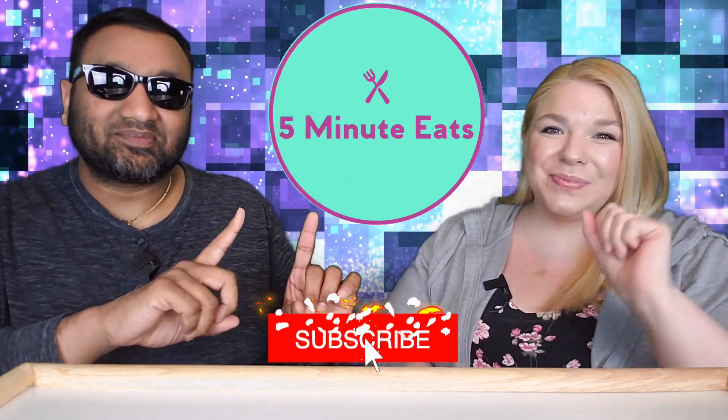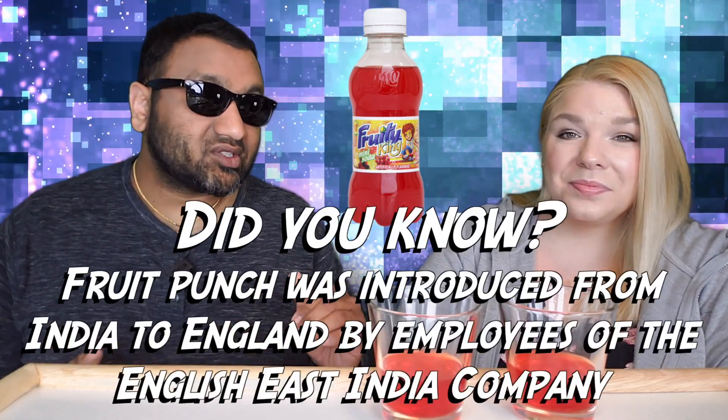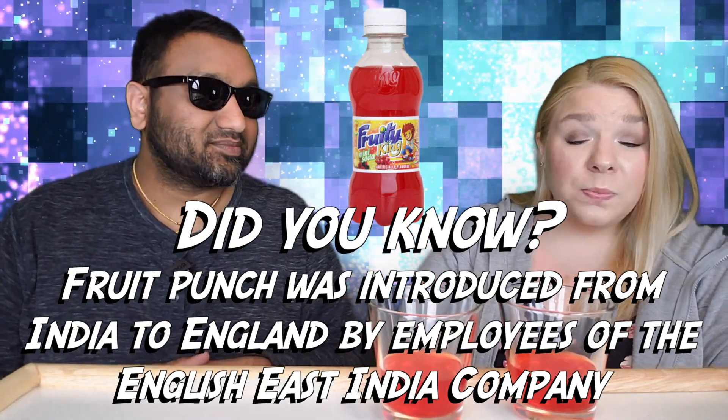Hey everyone, welcome back to Five Minute Eats! We got a little beverage review for you today. This one is a product from Mexico — it is a mini soda, the Fruity King fruit punch version, caffeine free, comes in a teeny tiny little bottle. I just love the name Fruity King, and it's only 25 cents. I wonder if it's going to be just as good or come close to Jarritos.